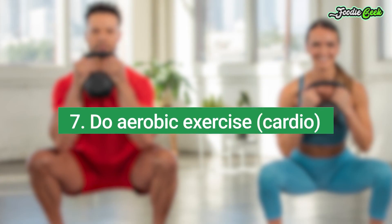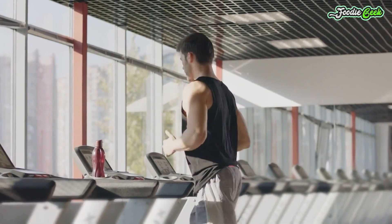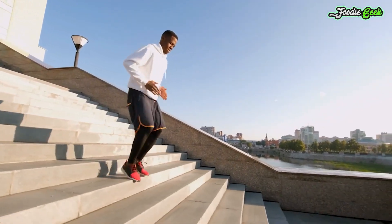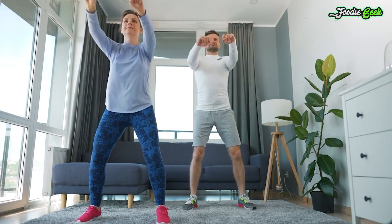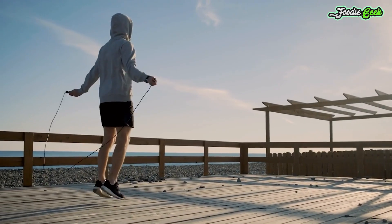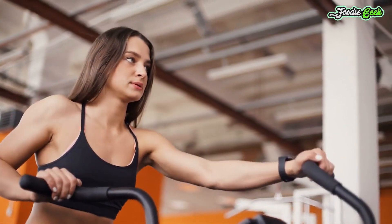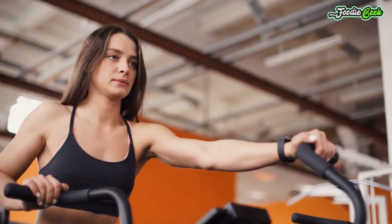Number seven: do aerobic exercise or cardio. Aerobic exercise or cardio is an effective way to improve your health and burn calories. Studies also show that it's one of the most effective forms of exercise for reducing belly fat. Results are mixed as to whether moderate or high intensity exercise is more beneficial; in any case, the frequency and duration of your exercise program are more important than its intensity. One study found that postmenopausal women lost more fat from all areas when they did aerobic exercise for 300 minutes per week compared with those who exercised 150 minutes per week.